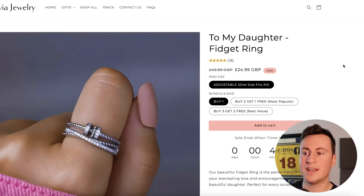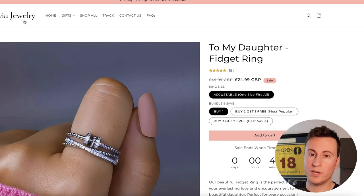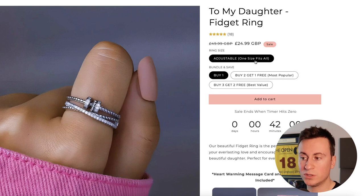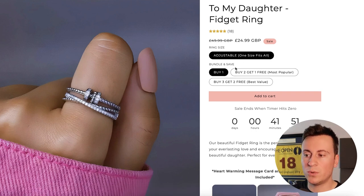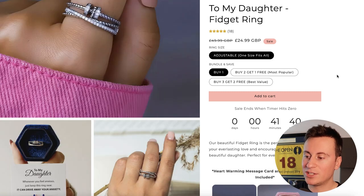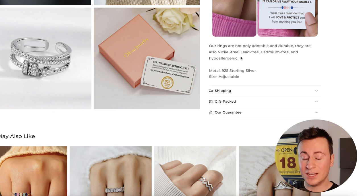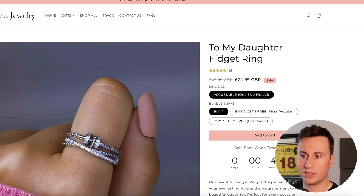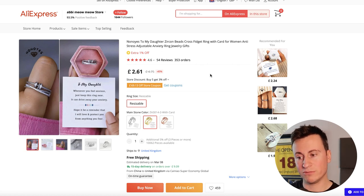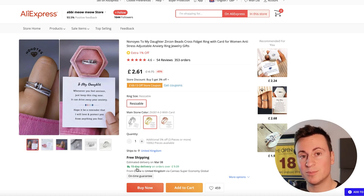Let's now take a look at the Shopify store selling this. Again, a very simple setup — when it comes to jewelry, you don't want to overcomplicate it; keep it clean and professional. It's oliviajewelry.co. The product is called 'To My Daughter' fidget ring — adjustable, one size fits all, so you don't have to worry about returns. They also have a bundle offer, because people with more than one daughter can't just buy it for one. There's a countdown timer, and they use the same image from the ad with some generic information about what it's made from. It's selling for $24.99. On AliExpress I found it quickly by searching 'daughter ring' — you can get it delivered within two weeks for £2.61, giving over £20 profit per sale. A super profitable, effective, and easy product to get started with.